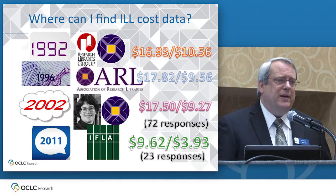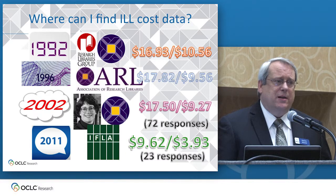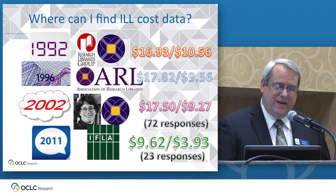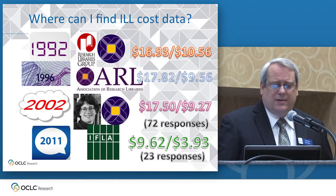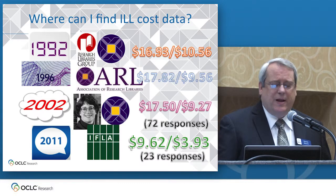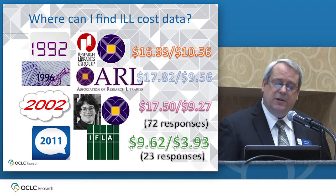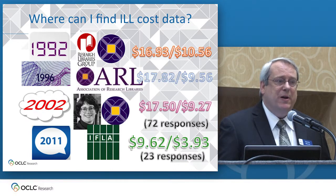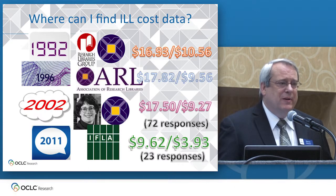Three years ago a couple of academic librarians — Lars Leon from University of Kansas and Nancy Kress, who at the time was at UNLV but is now at North Carolina State — conducted a small ILL cost study that was published as an article in the IFLA Document Supply Journal. Their numbers were interesting, very encouraging too. They're starting to go down a little bit as you might expect with all the automation and so forth. But they had a very small sample of responses — the earlier studies were getting about three times as many responses.